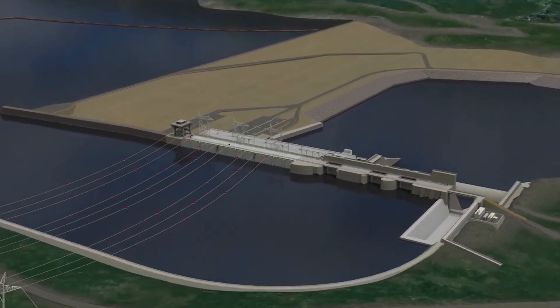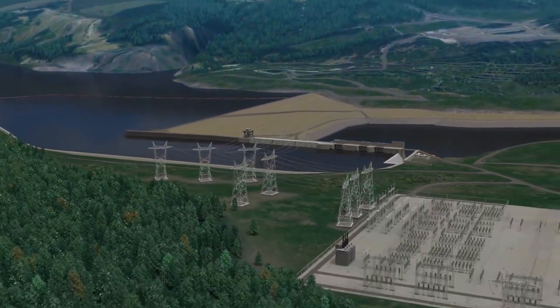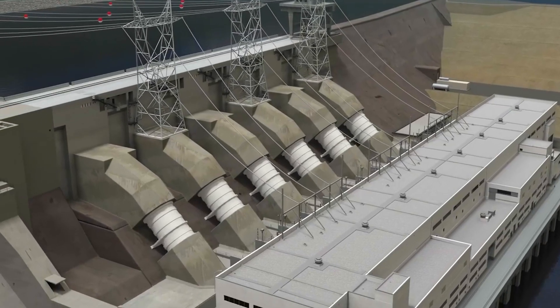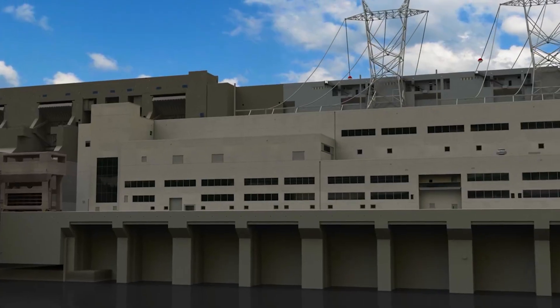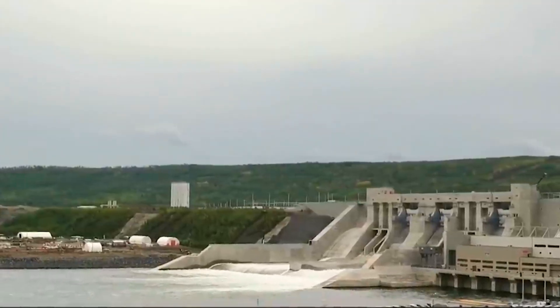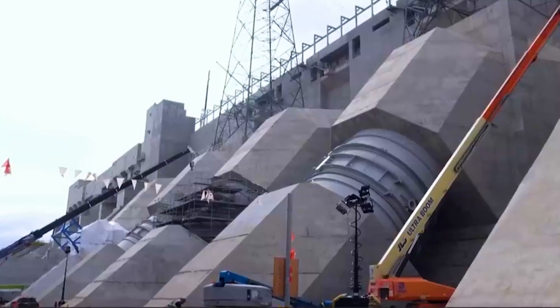The reservoir was filled last fall and we've been generating since late October. We now have four of our six units installed and running right now. We hope to have all units in service by the end of the year, maybe even sooner in late summer into the fall.